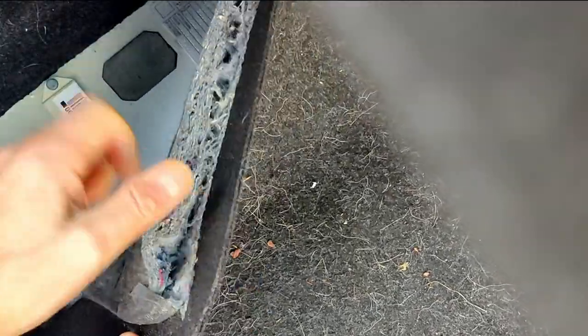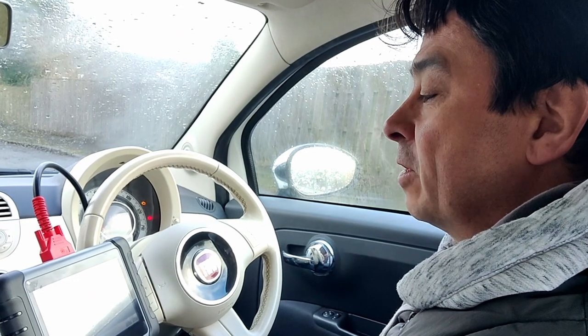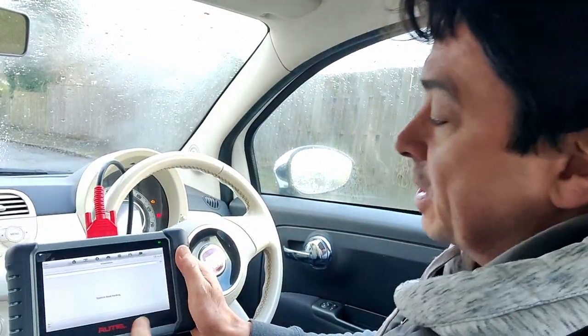The VIN number on a Fiat is in the trunk — lift up the corner on the left-hand side and there she is. I'm going to enter it manually. It comes up as a Fiat 500, it's a 2007 although the registration says 2009, and it says Fiat 500 / Cinquecento. It's now loading the system data.